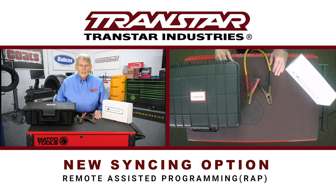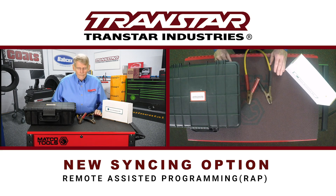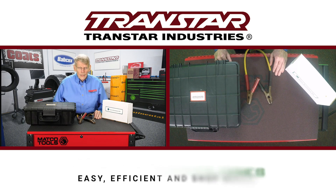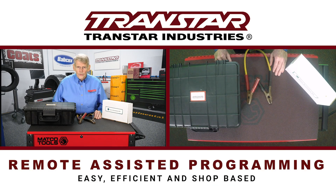It's called the RAP — not hip-hop RAP, but Remote Assisted Programming. A company called Drew Technologies developed this in conjunction with Transtar Industries to make it easy for a shop to do programming as needed without having to go through the other routines. Drew Tech was on the ground floor of OBD II, working with OEM manufacturers and SAE many years ago, so they are well aware of the needs of the aftermarket.